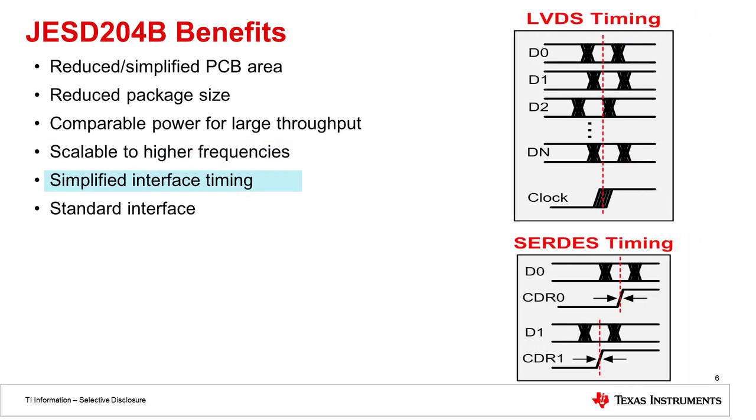The last benefit I'll talk about today is simplified interface timing. As I mentioned, the clock always has to be aligned with the data in LVDS, and those data lines could be skewed by some amount with respect to each other, making clock positioning very critical in LVDS data converters. However, in JESD204B data converters, the clock is actually embedded, so the timing is much less critical than it is in LVDS converters.